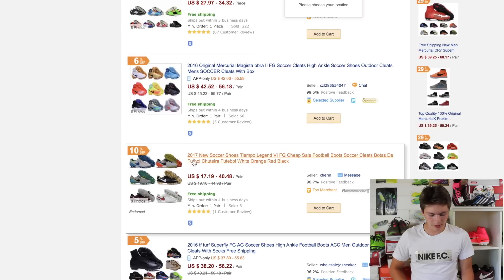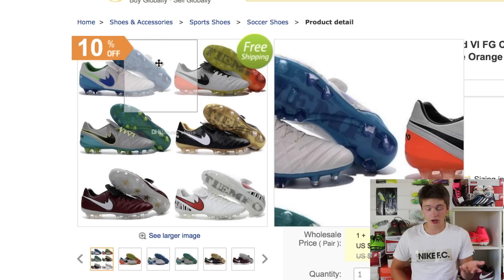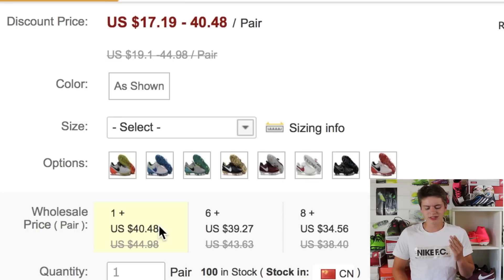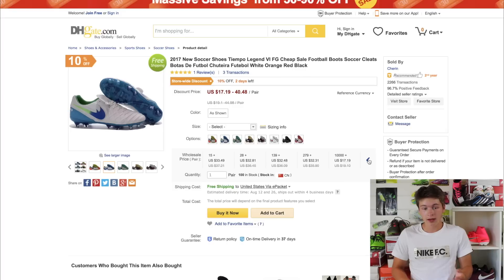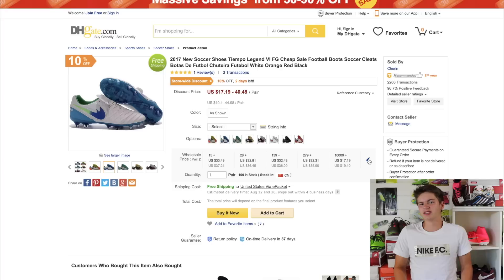Up next let's take a look at these Tiempos. They look like Tiempo Legend 6s and they have a bunch of colorways, a lot of which are authentic men's and women's. What's actually kind of weird is they're available for anywhere between $17 and $40. If you buy more than 10,000 pairs, they're available for $17.19. I don't know about you guys but that's probably the perfect way of spending $170,000 — on these fake Tiempos. A house, 10 cars — it's a waste. Buy these and you're good to go.